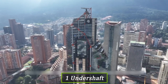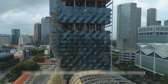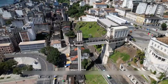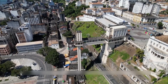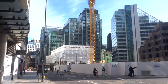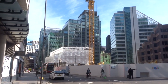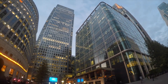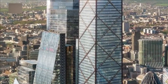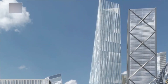Then came 1 Undershaft, or the Trellis, which will top out at 309.6 metres and include a public viewing gallery and educational spaces. After a design overhaul and final approval in 2024, it's scheduled for construction in 2026. Also in the pipeline is 50 Fenchurch Street, a low-carbon tower loaded with rooftop greenery and passive energy systems, due by 2028. Other approved towers like 60 Aldgate High Street, 99 Bishopsgate, and 70 Gracechurch are at various stages, while 55 Bishopsgate, set to become the third tallest in the city, is moving forward despite concerns over sight lines to heritage buildings.